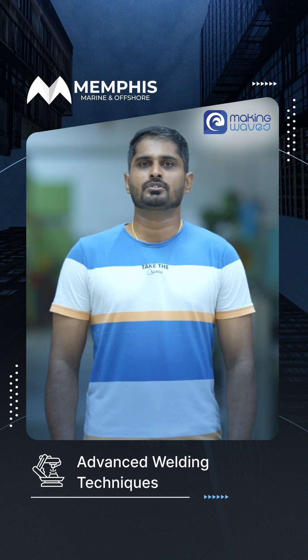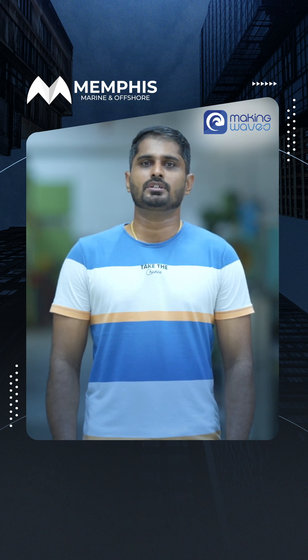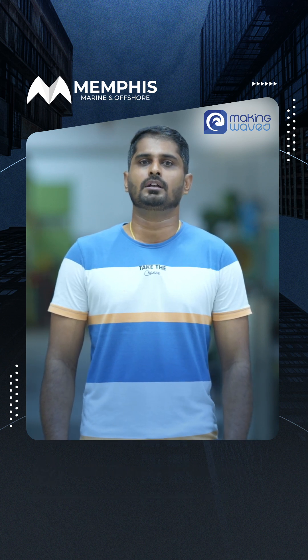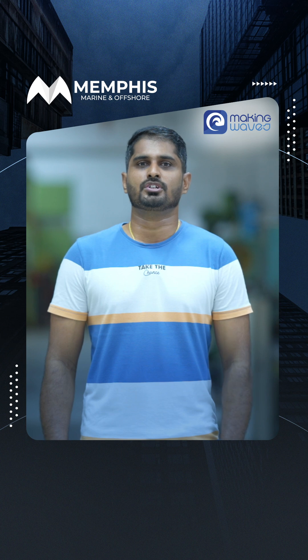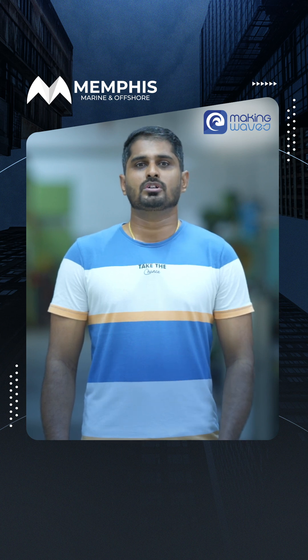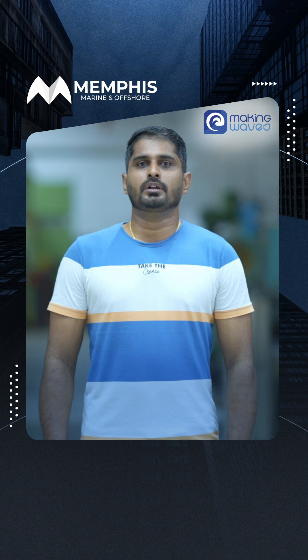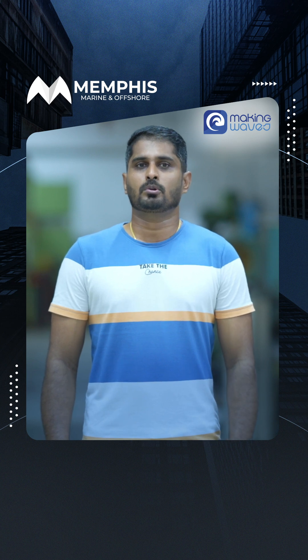Using advanced welding techniques like ARC, TIG, and MIG, our welders hold valid class certification and work under approved welding procedure specifications and procedure qualification records, ensuring compliance and superior craftsmanship across all projects.